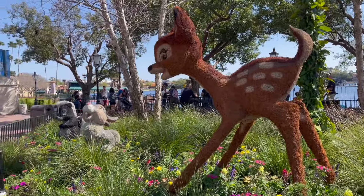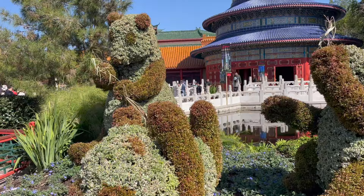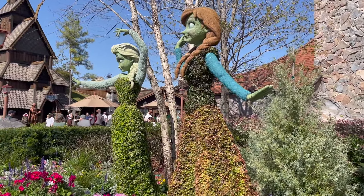Some topiaries are from past festivals but in a different location — like the adorable panda topiaries in China and the Anna and Elsa ones in Norway, which are still there, just moved. And then some are entirely new as well.